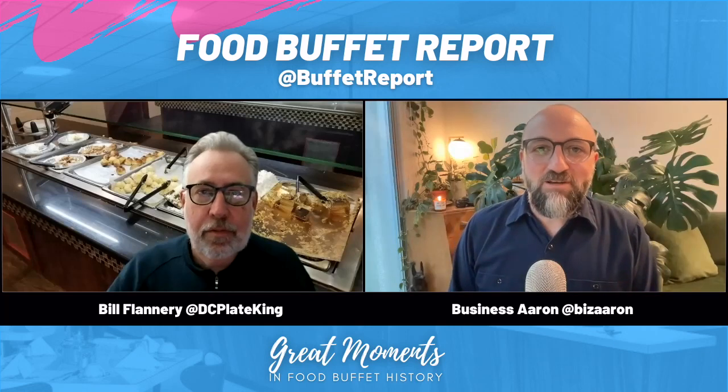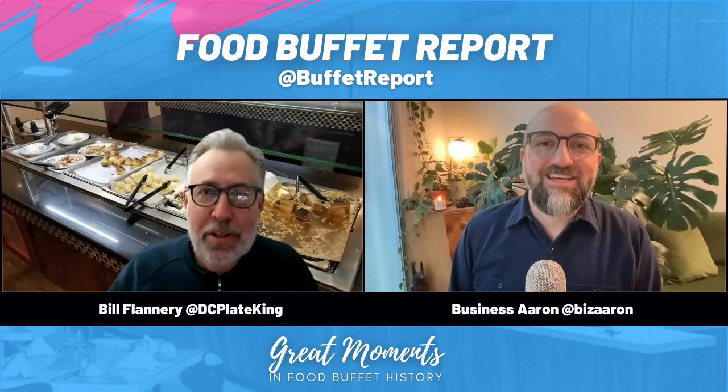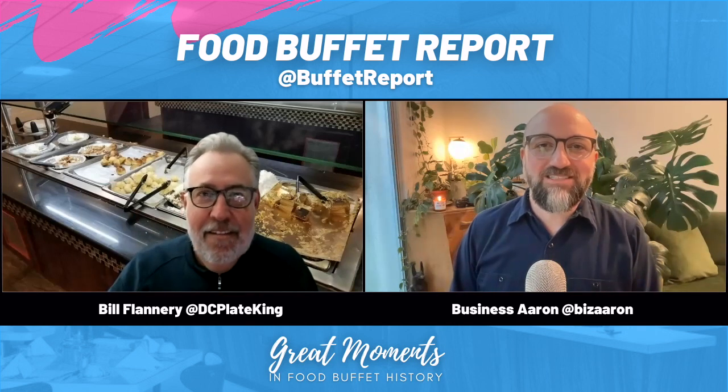Welcome to another episode of Food Buffet Report. I'm Aaron. And I'm Bill. Thanks for joining us today.